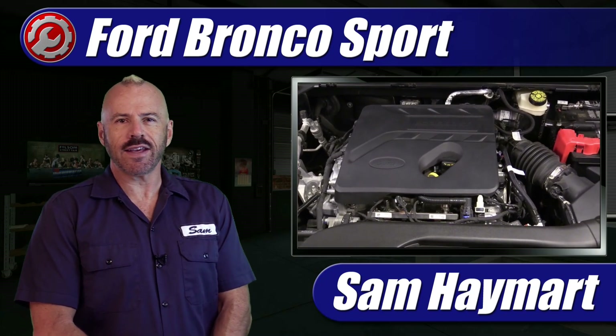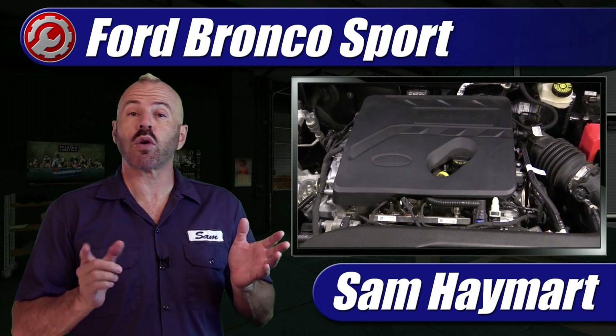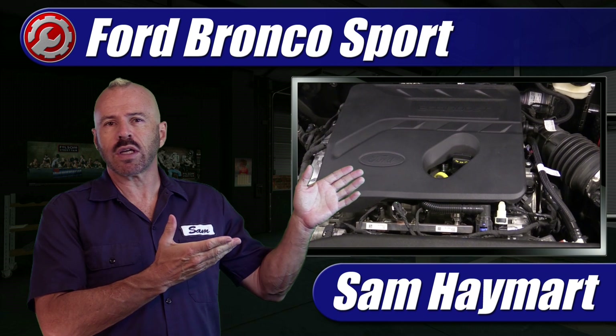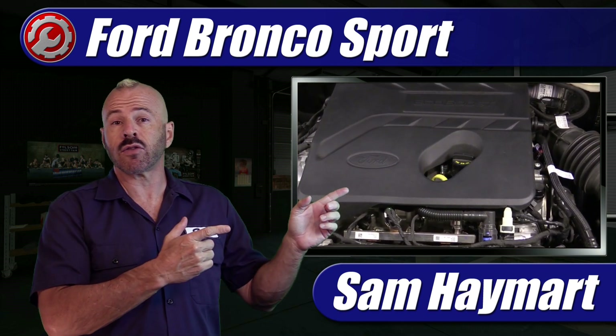Hey, my good friends. Sam Hamart with Test Driven TV. Recently I've test driven the 2021 Ford Bronco Sport with a 1.5-liter 3-cylinder turbocharged engine. Here in this video we're giving an overview of the engine compartment, all of the components and all of the maintenance service points.